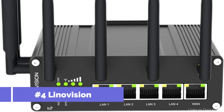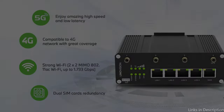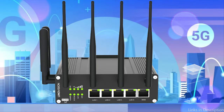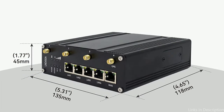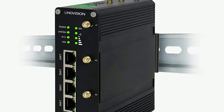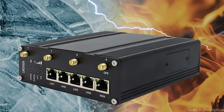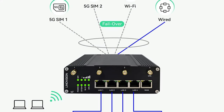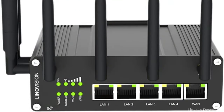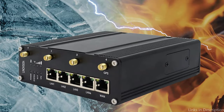On number 4, we have the Linovision Industrial 5G Router. The Linovision 5G Router is definitely something to think about if you're searching for an efficient 5G router that can handle the most demanding industrial applications. This router delivers outstanding performance, modern functionality, and a tough build quality made to survive extreme weather conditions. The Linovision 5G Router supports 5G NR networks and dual-band connection that provides dependable and fast internet access. It has a built-in SIM card slot that enables users to quickly switch between various cellular networks without any downtime, and it is compatible with the majority of 5G networks worldwide because it supports all key 5G bands.